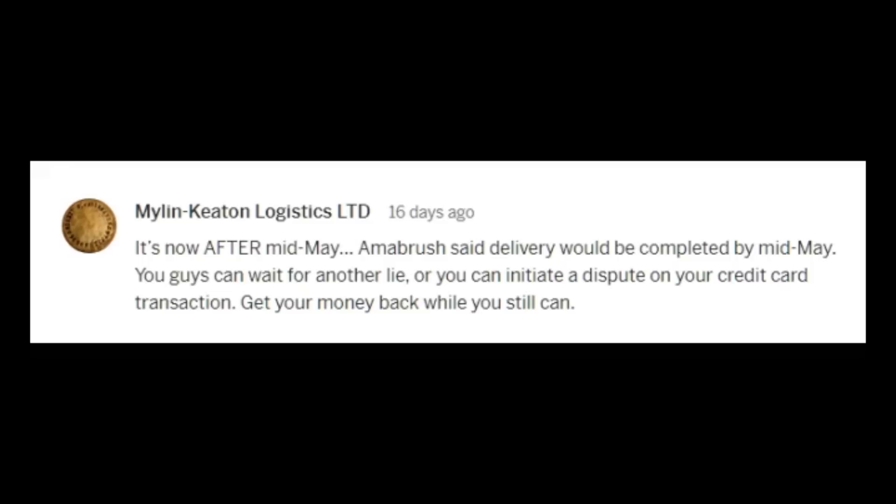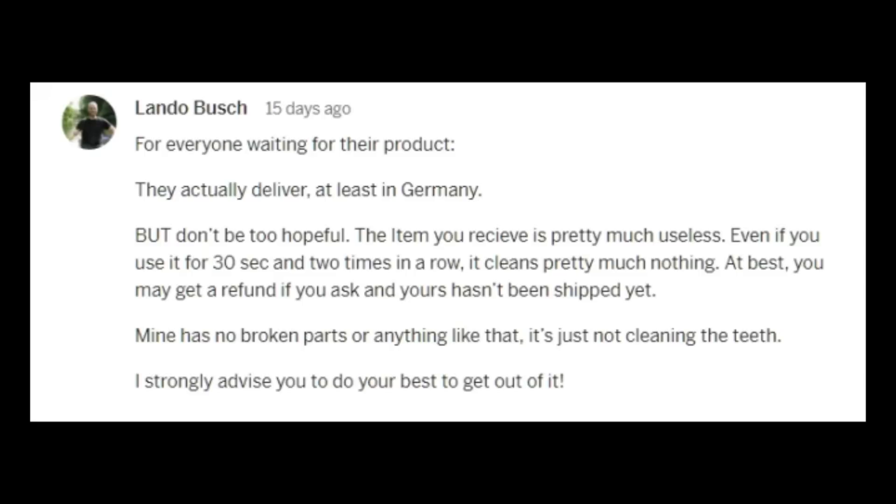Let's see if there's another one like this. Here's a comment that gives everyone hope: 'For everyone waiting for their product, they actually deliver — at least in Germany. But don't be too hopeful. For example, the item you receive is pretty much useless. Even if you use it for 30 seconds two times in a row, it cleans pretty much nothing. At best, you may get a refund if you ask and yours hasn't been shipped yet. Mine has no broken parts or anything like that, but it's just not cleaning the teeth. I strongly advise you to do your best to get out of it.'